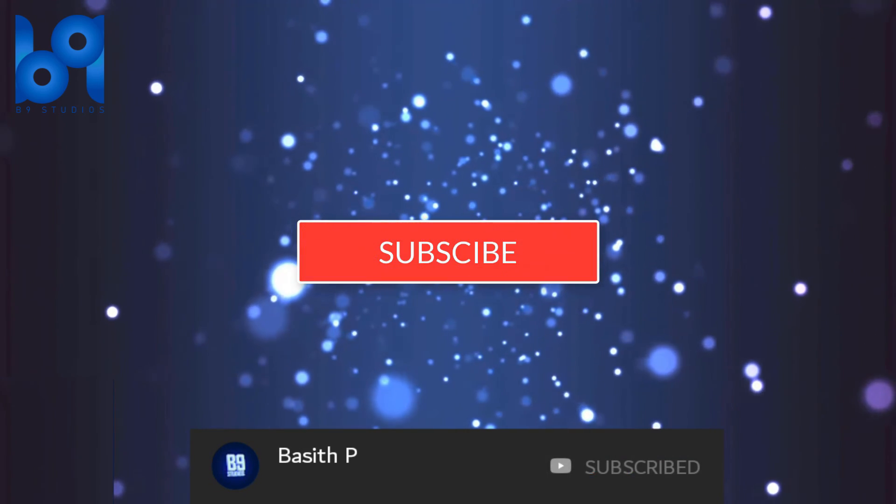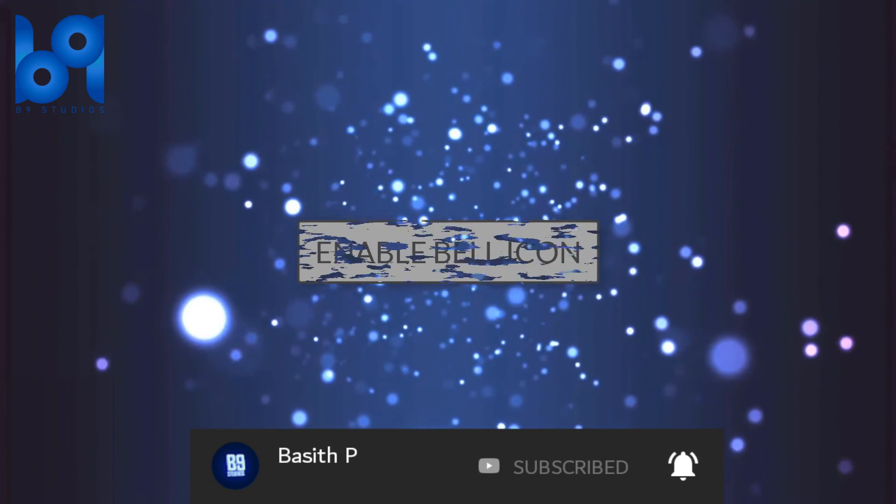That's it guys! Please like this video and share it with your friends. Don't forget to comment something below, and subscribe. Check out my other videos — thanks for watching!